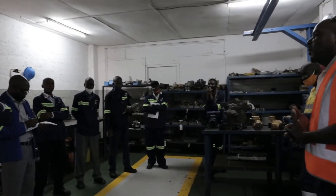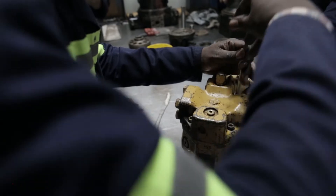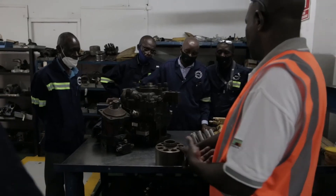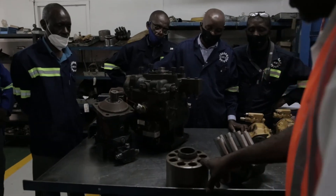I went to PEX, where we did a course there for one week and gained some skills, especially on pumps — the design and operation principles. Which means that at this time I can dismantle a hydraulic pump, assemble, and even test it.